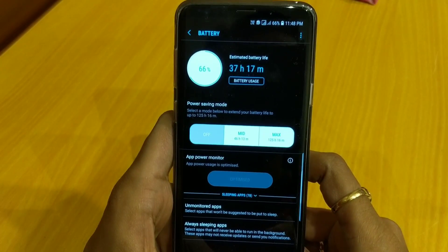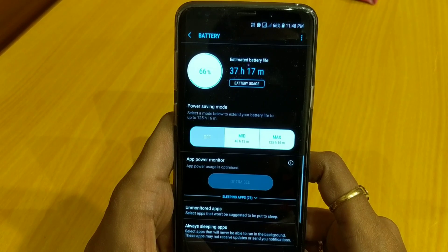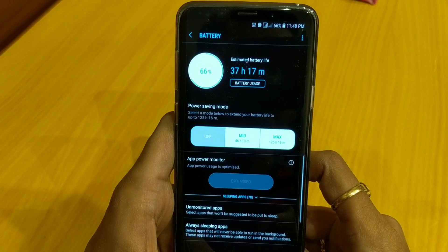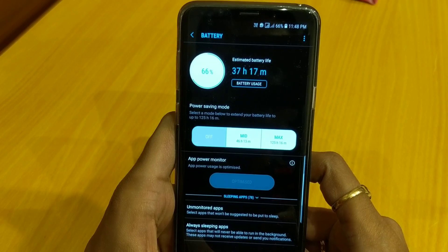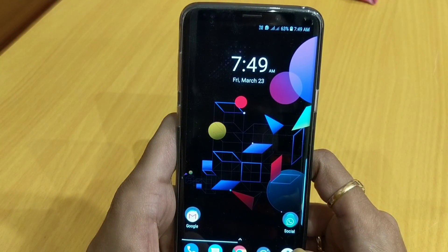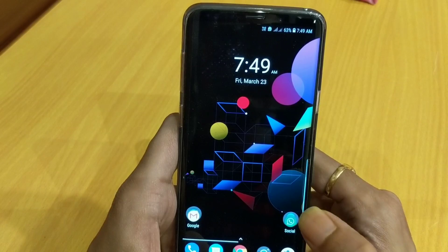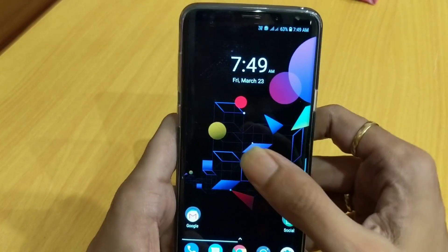Moving down to 66% — I was checking for standby battery drain overnight. At 11:48 PM it was at 66%, and in the morning at 7:49 AM it was at 63%, so just 3% battery drain overnight — from 66 to 63.